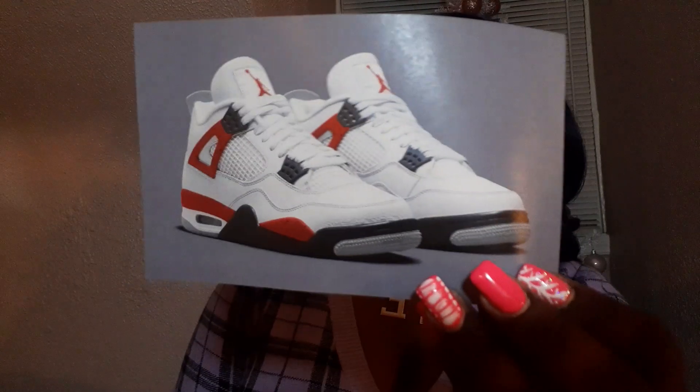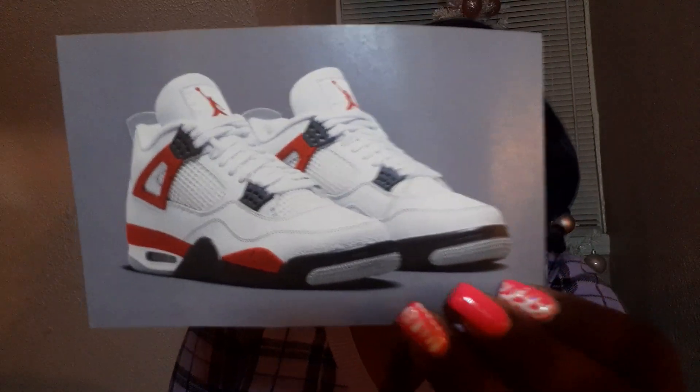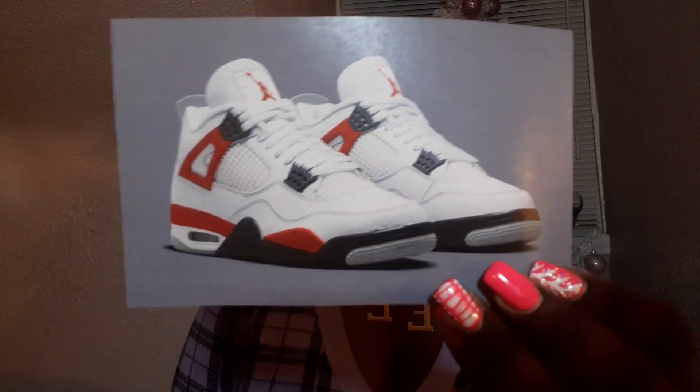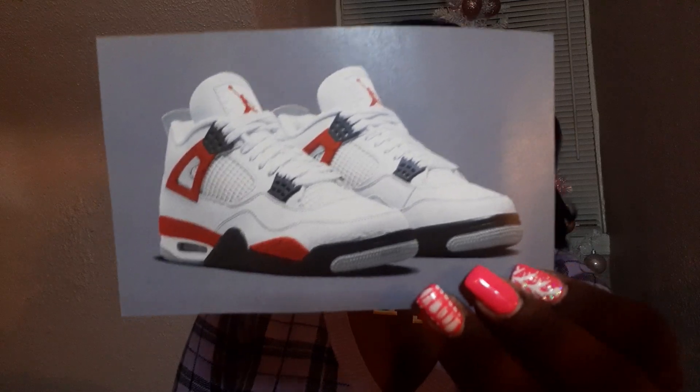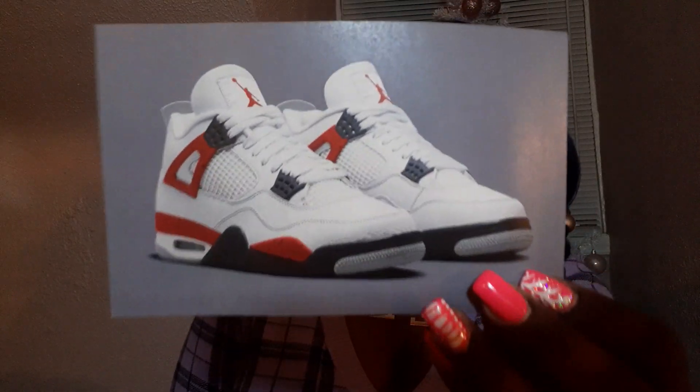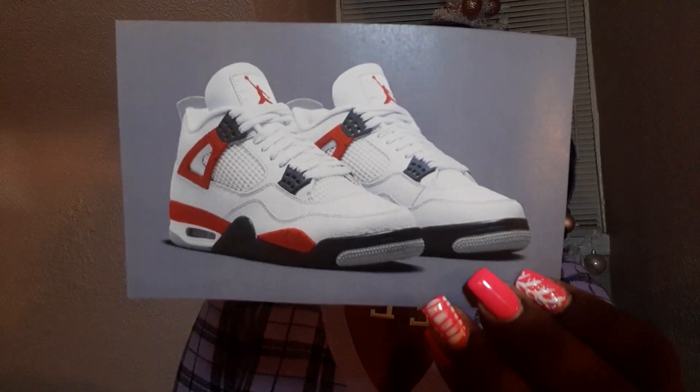The next shoe I'm getting guaranteed — I don't care how, I don't care when — are the Air Jordan 4 Red Cements, coming out August 12th. I think these are super clean; are they basic? Absolutely. But I love that about them. I love me some Jordan 4s, so this is on my list to cop this year. It's an absolute yes — necessary, necessary. I hope y'all sleep on them.